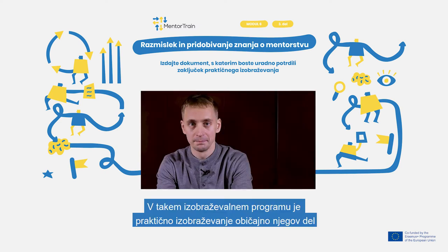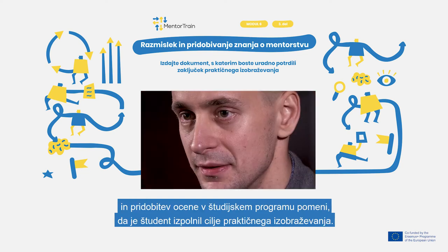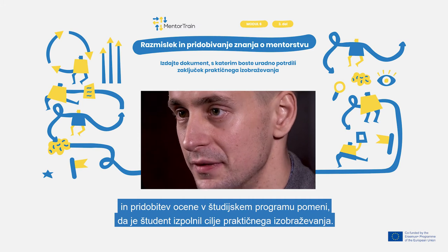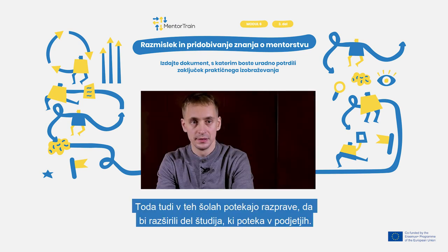In such a curriculum, apprenticeship is usually part of the programme, and getting an assessment in a study course means that the student has met the goals of the apprenticeship. So the only acquired document is the final diploma of the school. But there are discussions to increase the part of studies covered by companies in such schools as well.